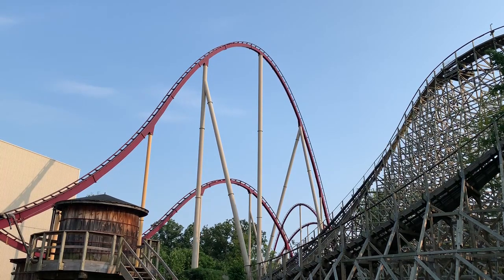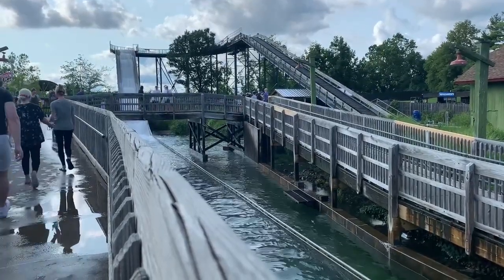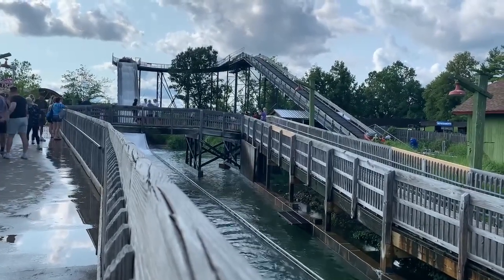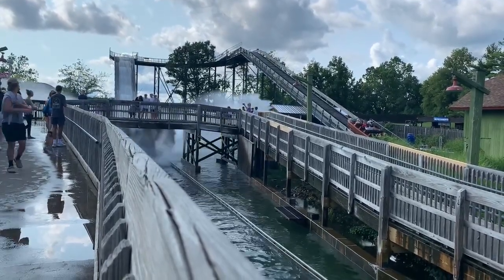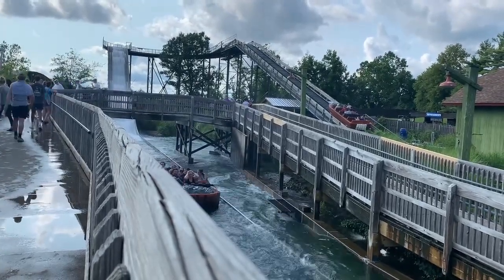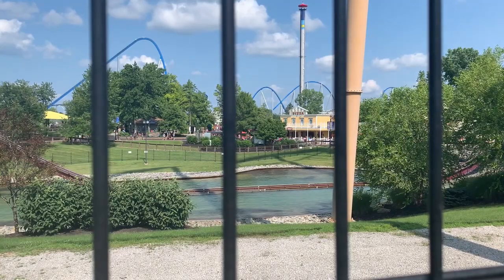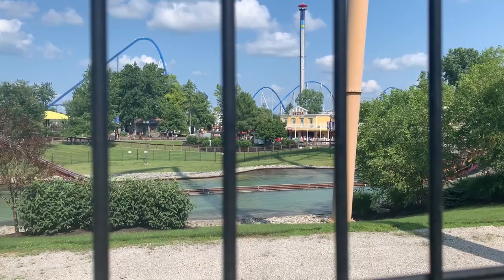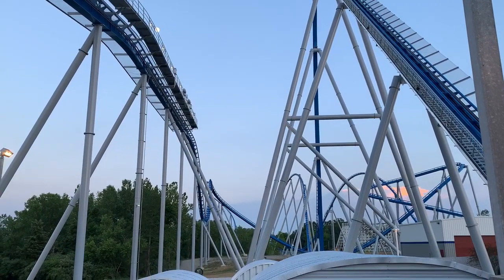Now the really interesting part: the change of the drop from 45 degrees to 53 degrees. They say it's to make the drop into the tunnel more smooth with the retrack that Gravity Group is doing there. Beast's drop currently doesn't have any airtime to it, and I'm not saying changing from 45 to 53 will provide airtime, but I would like to see a little bit of a change there — maybe a little pop of airtime going down that hill, maybe it's smoother, maybe it's more thrilling. Just that eight degrees steeper, seeing how much it really changes the ride experience.